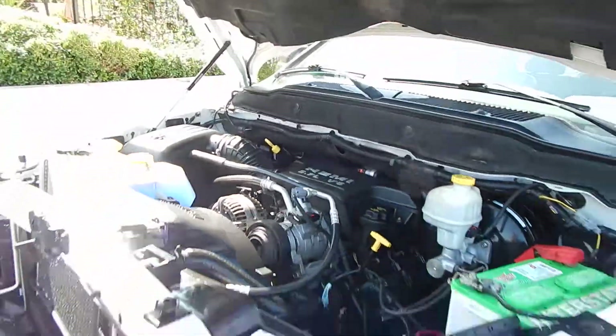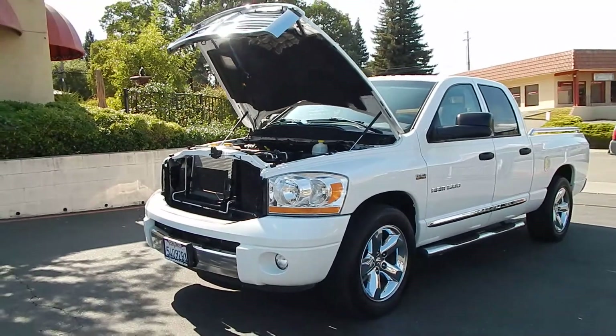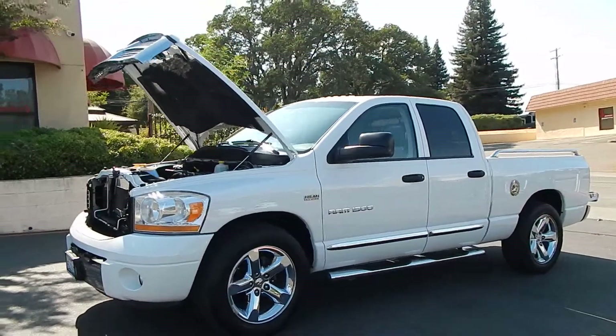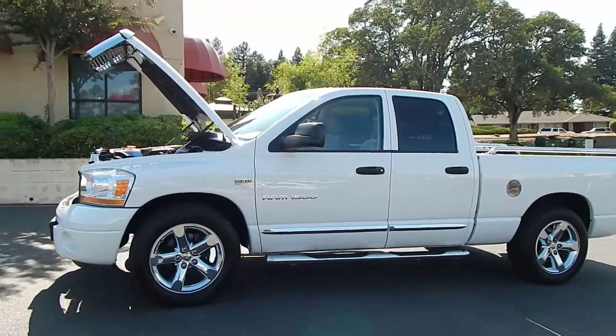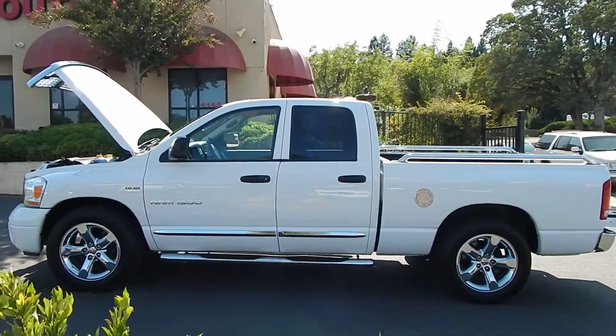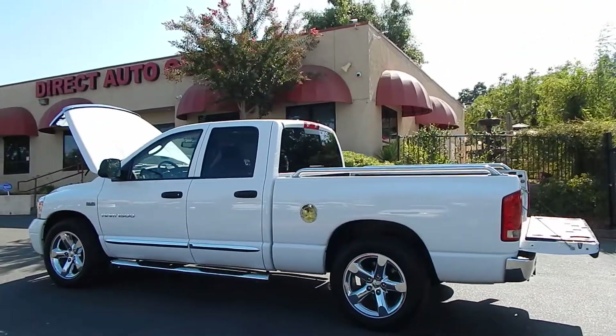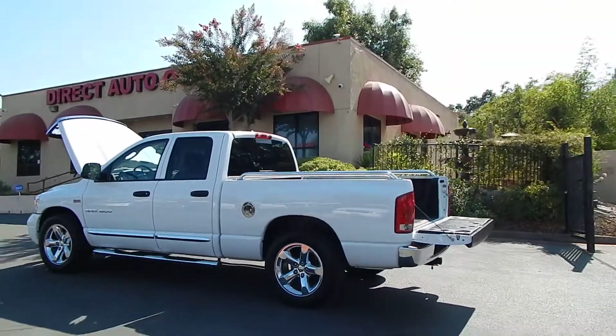You can find this vehicle and many others on our website at www.directautooutlet.com. You can also phone us down here at the lot at any time at area code 916-765-7575. I do want to take this opportunity to thank you for taking the time to look at our video, and we sure do hope to see you down here at the lot. Thank you and have a great day.